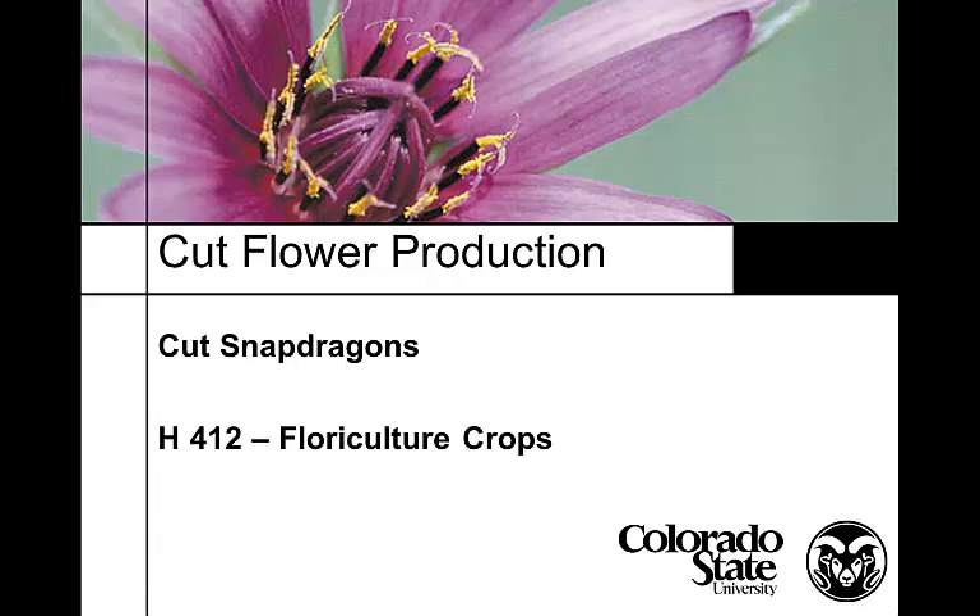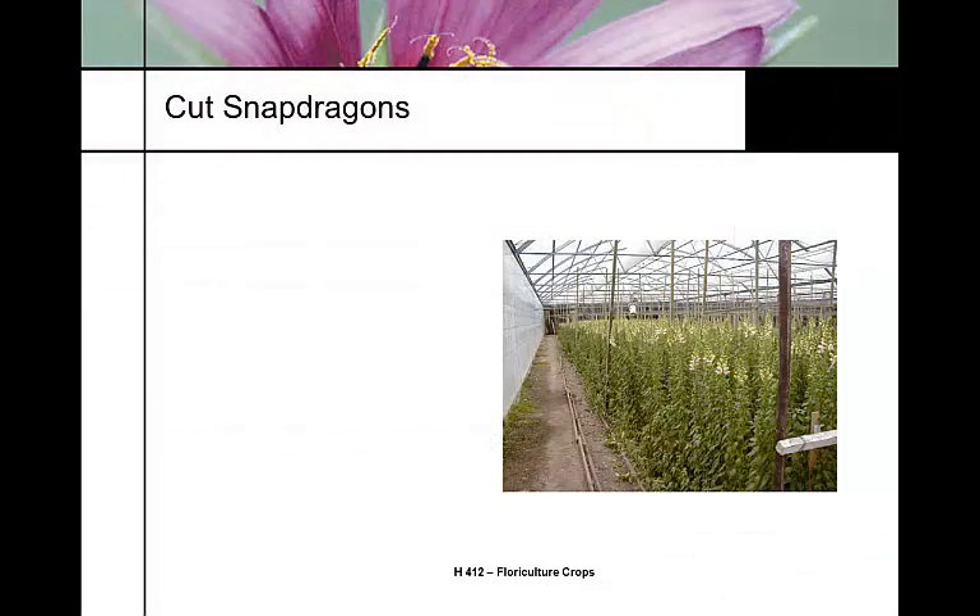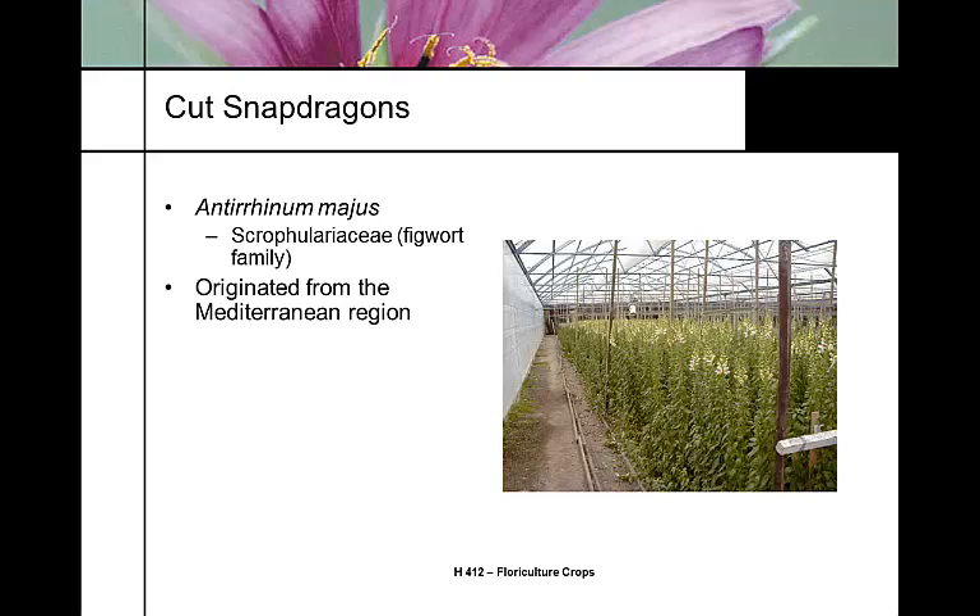Cut snapdragons are one of the crops that has not gone offshore — most are still produced in the United States. The genus and species is Antirrhinum majus, a member of the Scrophulariaceae family, and they have very interesting flowers. Originating from the Mediterranean region, it is a cool climate plant.